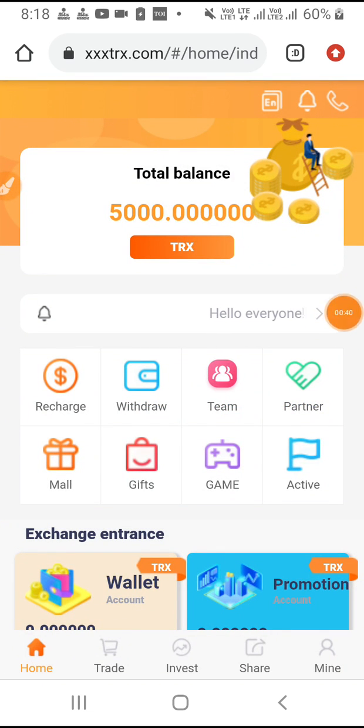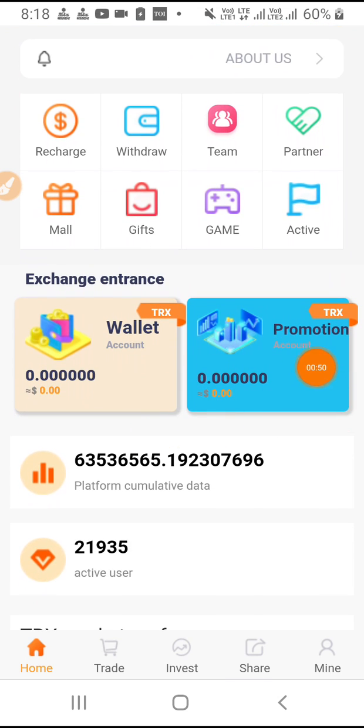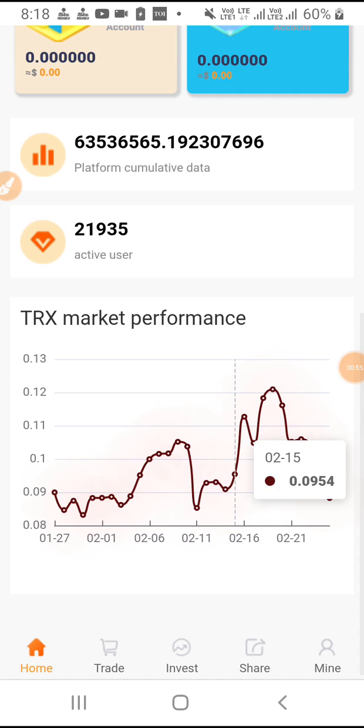Then friends, you have to navigate here. You will see recharge, withdraw, team, partner, mail, gift — everything will be available. You can check all the details on their platform and check their active users. The TRT market performance is also going to be shown here.